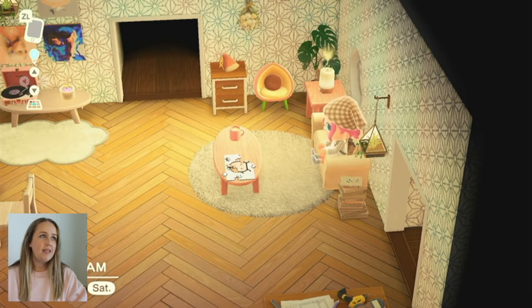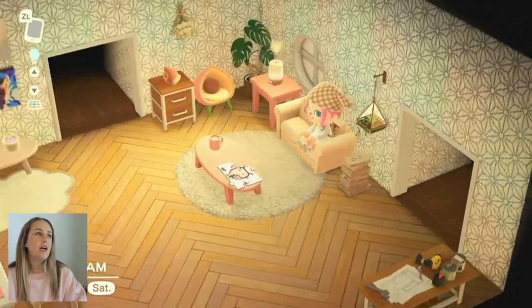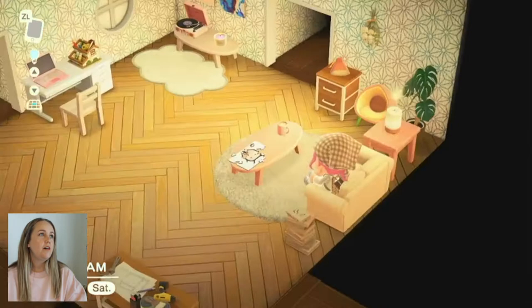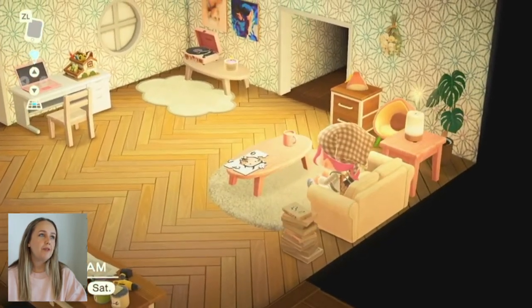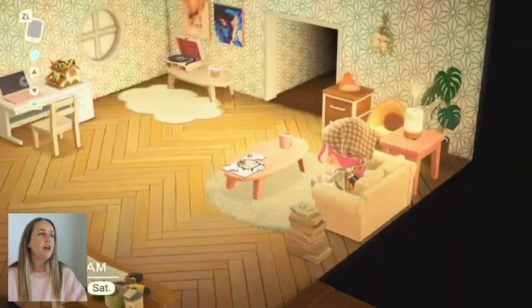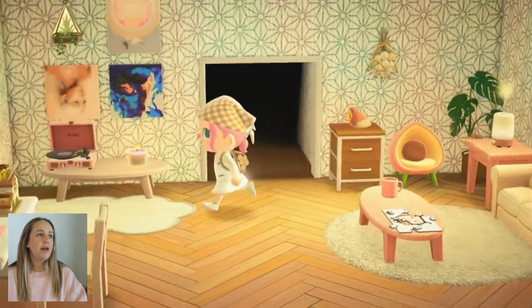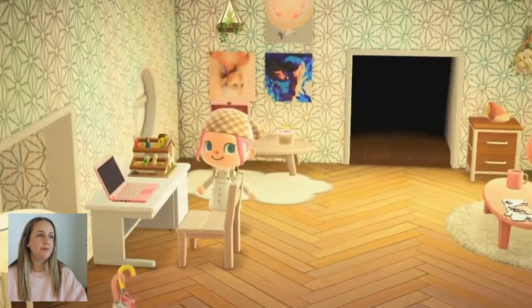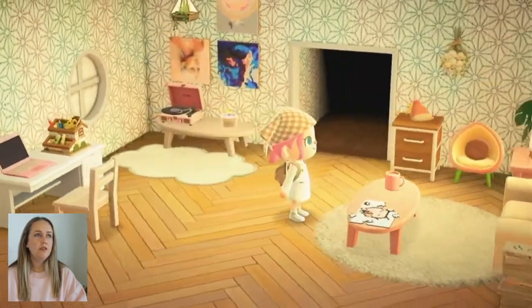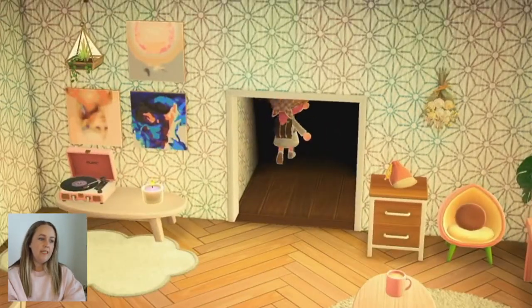I tried to make my house kind of reminiscent of my apartment — lots of pale pastels, white, very simple. Got some records over here, a little record player, a little desk, a little coffee table with a puzzle, plants, etc.